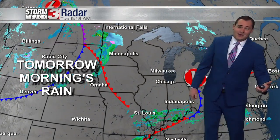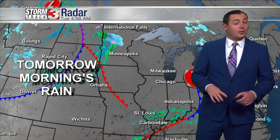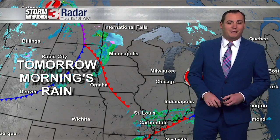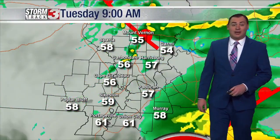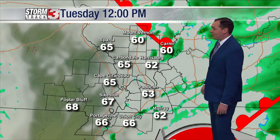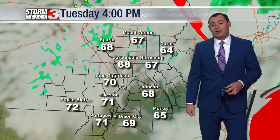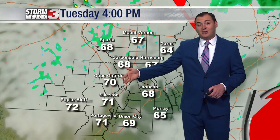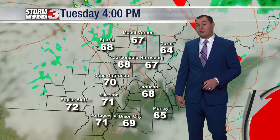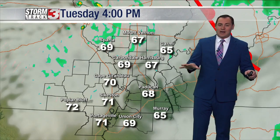Tomorrow morning's rain is tied to a cold front dropping through the plains back into South Dakota, Nebraska, and Colorado. That is the one that's going to bring us another round of some showers, maybe a few thunderstorms late tonight and into Wednesday morning. Much like today, by lunchtime most of the rain is starting to clear out of here, maybe still an isolated shower near the Wabash Valley, but temperatures starting to warm this afternoon as well. Upper 60s for high temperatures across southern Illinois, some lower 70s into western Kentucky and southeast Missouri, and we do expect the afternoon hours to be rain free.